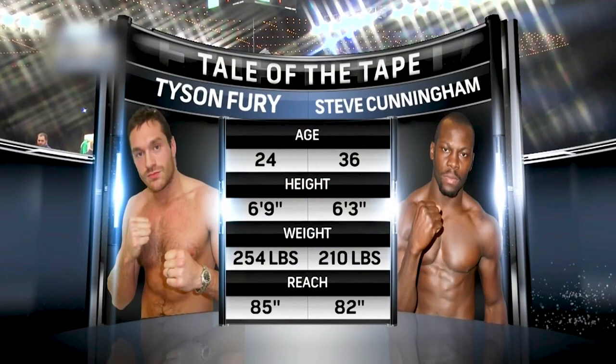Now let's look at the tale of the tape. The biggest factors are the 6-inch height advantage of Fury and the age advantage — a dozen years younger than Cunningham. Obey my commands and protect yourself at all times. I expect a good, clean fight. Let's touch gloves.